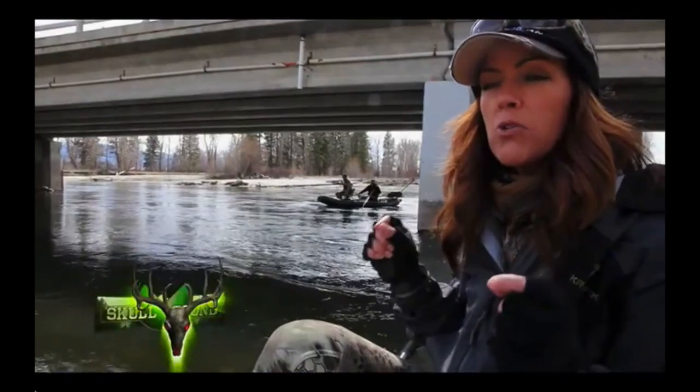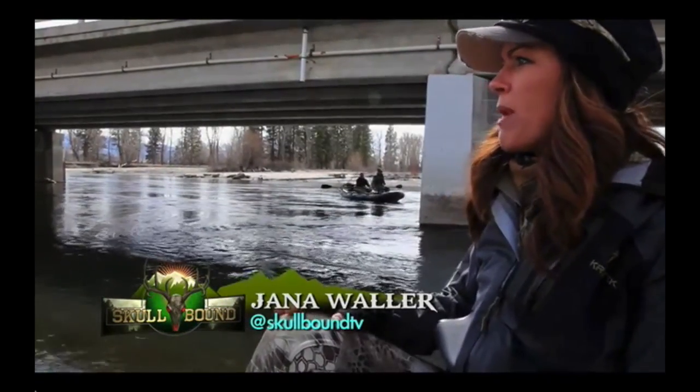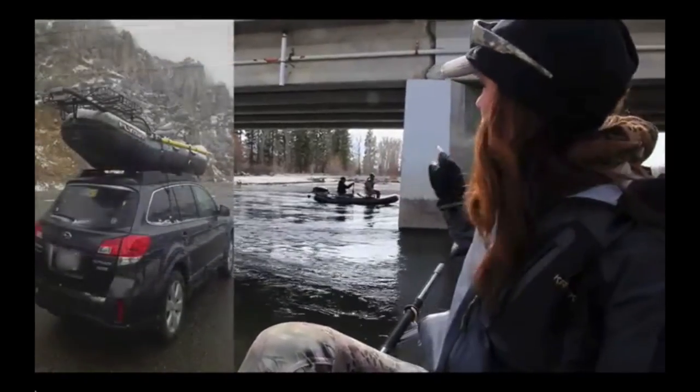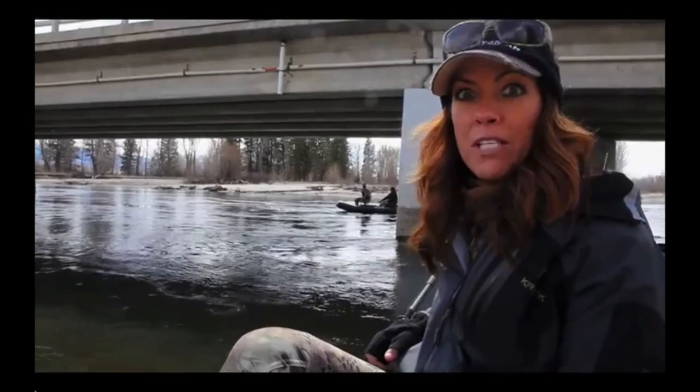We've been this close to buying our own drift boat and trailer, but it can be a little bit cumbersome and a pain in the butt. Lindsay literally throws this boat on top of her Subaru and hits the water by herself. How cool is that?